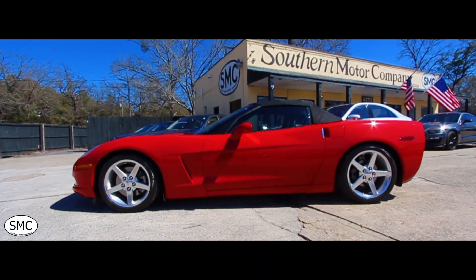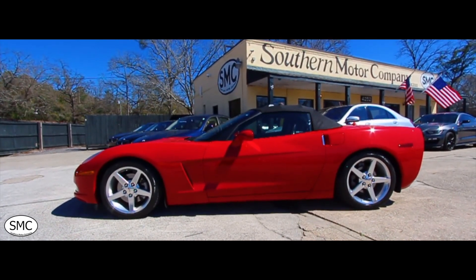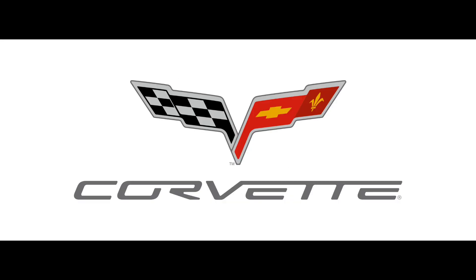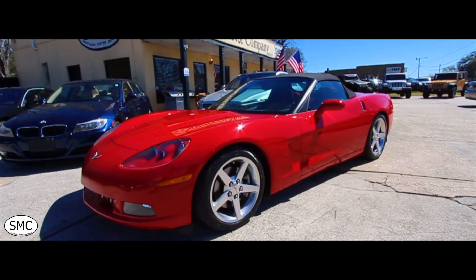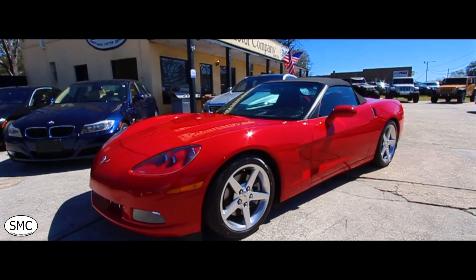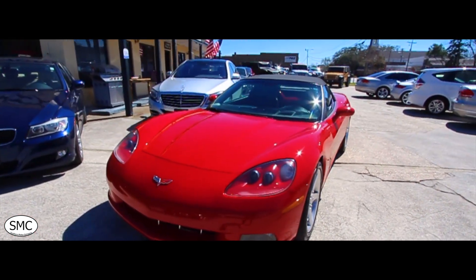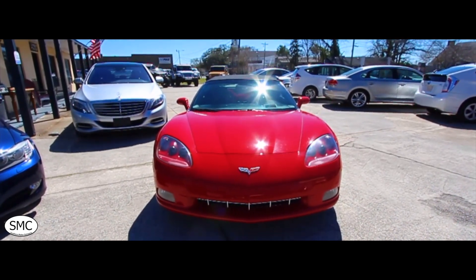Welcome to Southern Motor Company in the heart of beautiful North Charleston, South Carolina. We'll be taking a look at this 2005 Chevy Corvette. This 2005 Corvette convertible has the LS2 motor under the hood, 53,000 miles on it, and it is absolutely gorgeous. Let's walk around and check it out here at Southern Motor Company and see the current condition of this pre-owned American sports car.